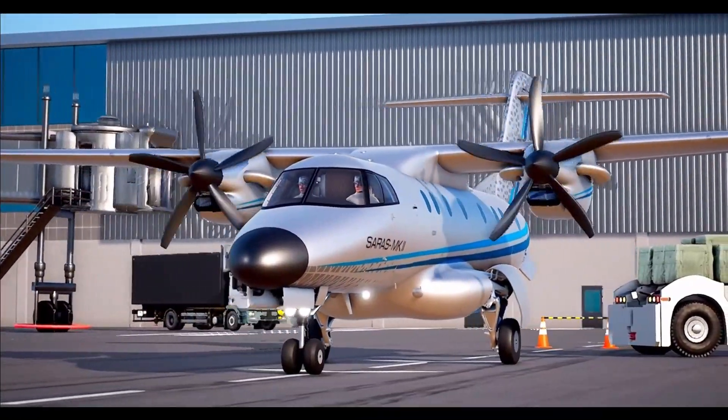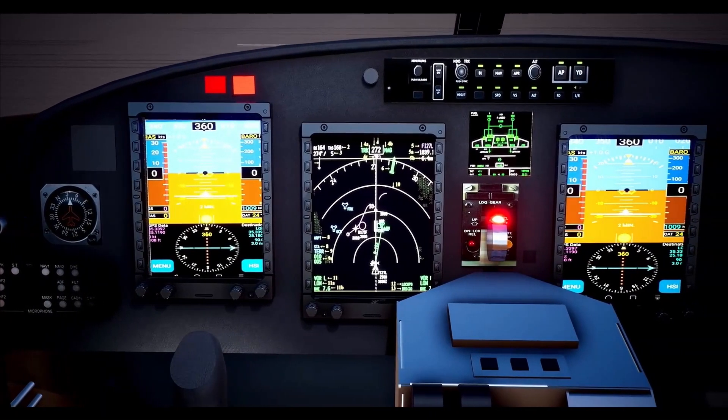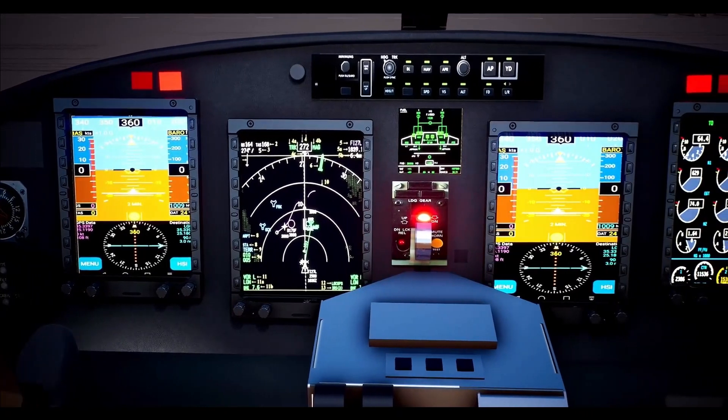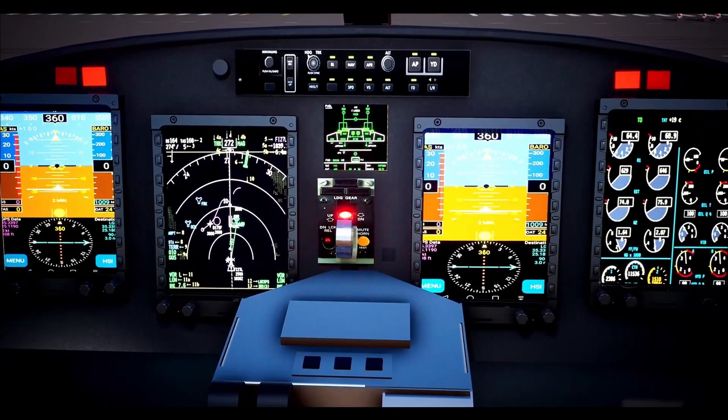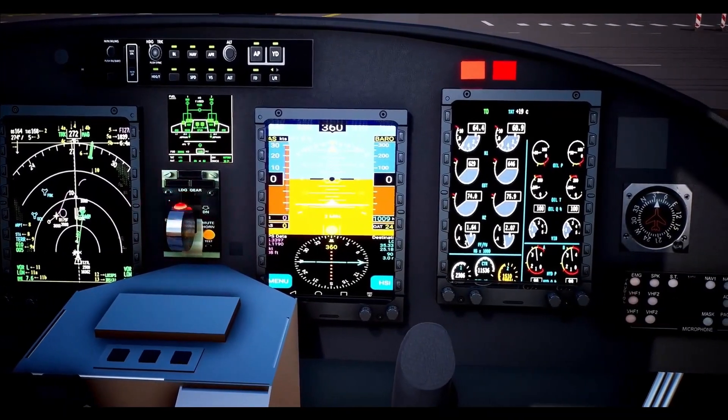Saras Mk2 has a two-member crew cockpit with a complete glass cockpit featuring four smart AMLCD displays. The cockpit is designed to be FAR 23 compliant with a dual-redundant avionics architecture.